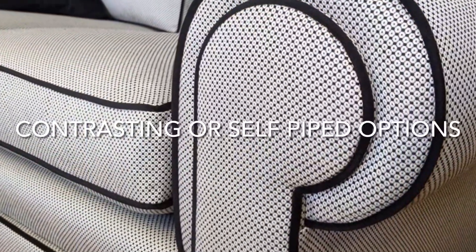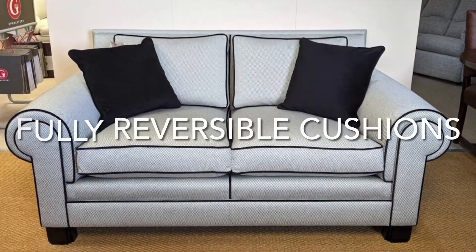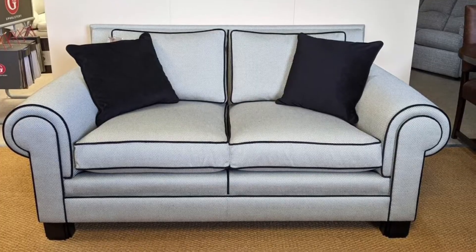For the seat interiors we've got options of Duralux or Superwrap interiors, and on the back cushions either fibre or feather interiors, and that's the same as on the scatters as well.